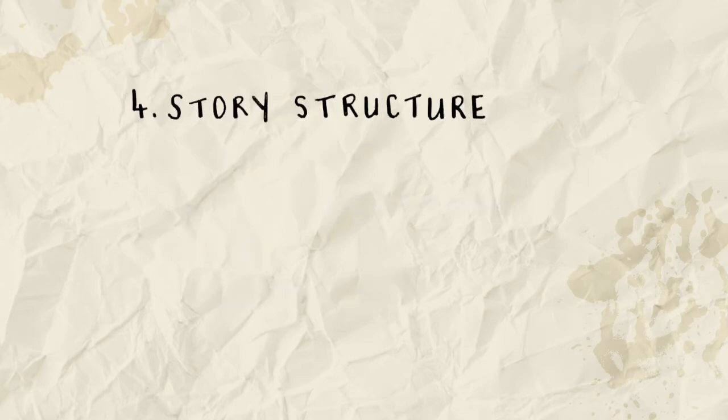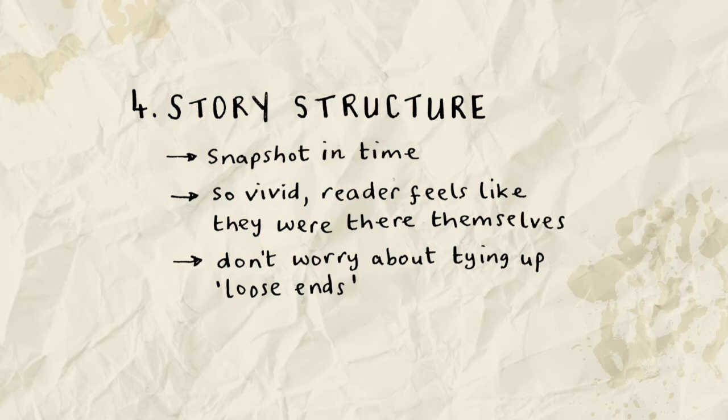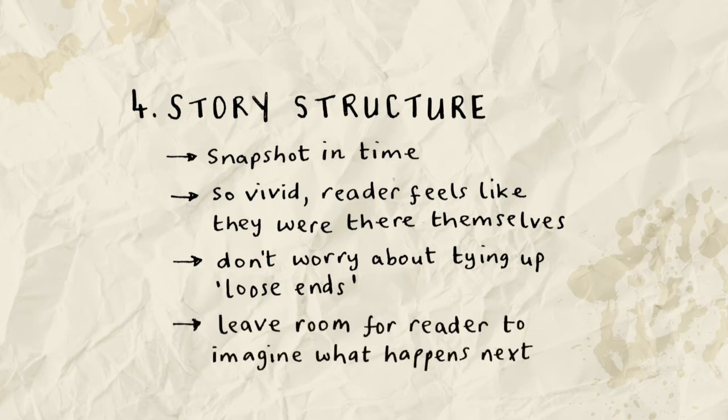Story structure: see this as a compact snapshot in time. It doesn't need to have a classic beginning, middle and an end. Your goal here is to capture a moment so sharply and so vividly that the reader feels like they were there themselves. You don't need to worry about tying up all the loose ends and having a neat conclusion. After all, you're only briefly glimpsing these people, but that doesn't matter. A story is often more powerful when you leave room for the reader to imagine what a character's motivations might have been and what happened next.